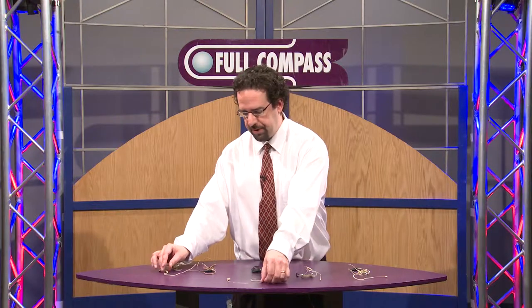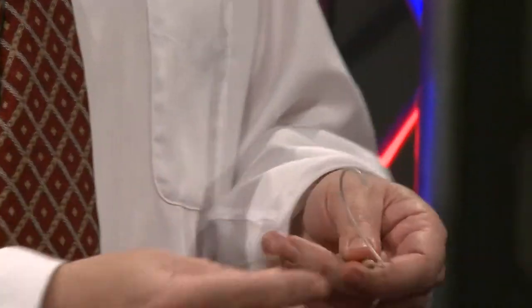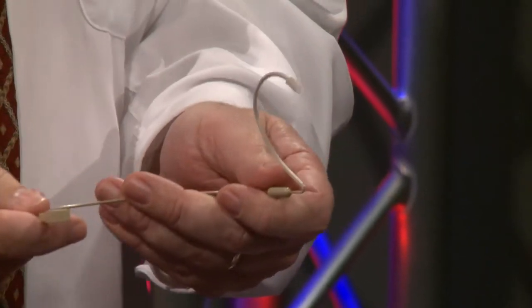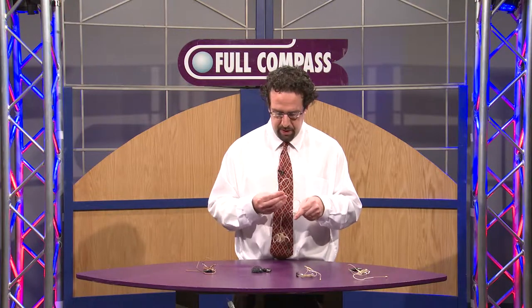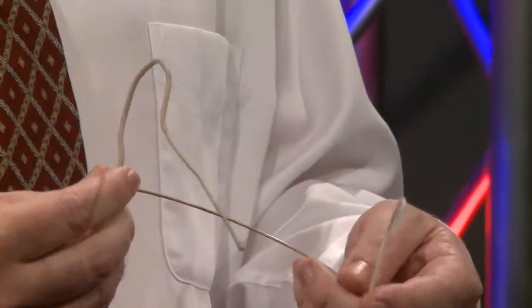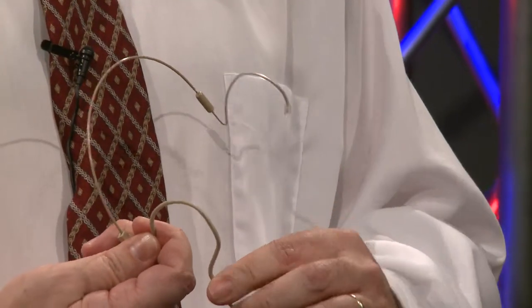Also with all of our mics, we have the RDMC dual-eared mic adapter, and this will convert any of our microphones to a dual-eared microphone. It's reversible and it folds flat. This configuration shown here is for right-eared use.